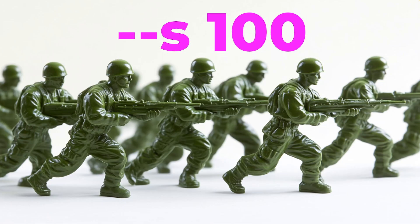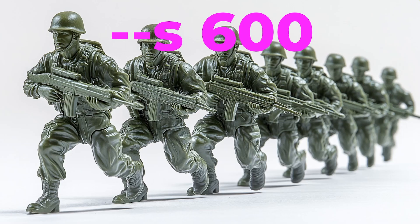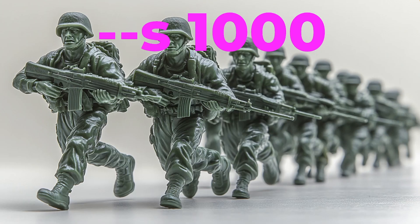Now let's focus on stylistic control. You can vary the amount of creativity that Mid Journey injects into the scene with a style control from 0 to 1000. Mid Journey has tightened this up, with smaller numbers giving you a closer-to-the-prompt look and larger numbers expressing more creative ideas.